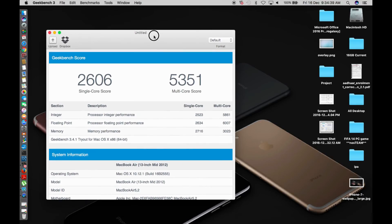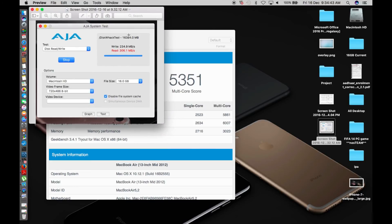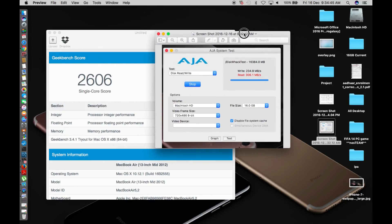For the AJA system benchmark test, every time I try to read and write a 16 gigabyte file size, it comes to the point where it's almost done and then gets stuck. The AJA system test stops responding. Based on what we can see, when writing a large 16 GB file, the write speed is about 234.9 MB/s and the read speed is 306.1 MB/s.